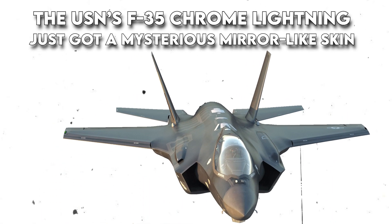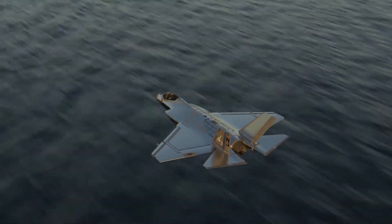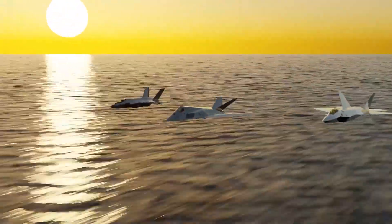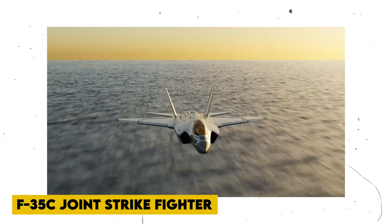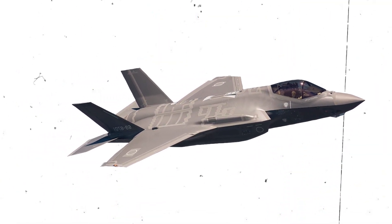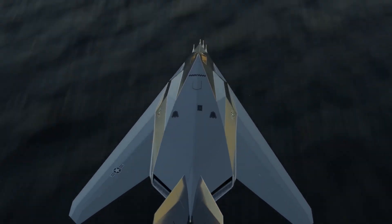The U.S. Navy's F-35C has just gotten a mysterious mirror-like skin. Another stealth aircraft from the U.S. military has been sighted donning a metallic-looking paint. A mirror-like mosaic of panels covers the Navy F-35C Joint Strike Fighter. This chrome coating is unique compared to another one noticed on a U.S. F-35C, but is quite similar to one observed on an Air Force F-22 Raptor.